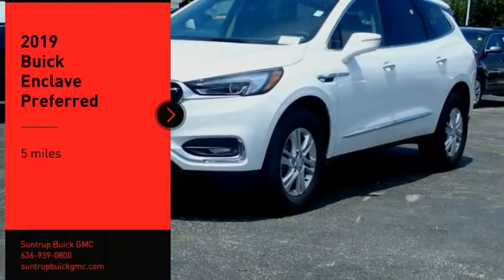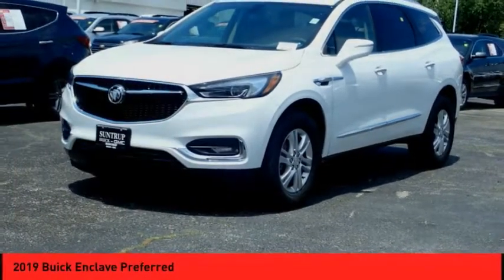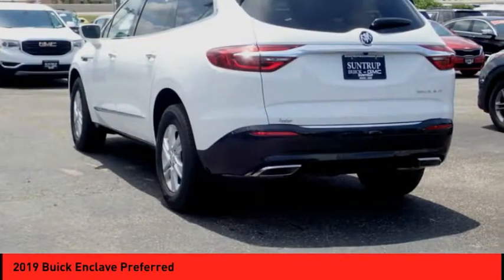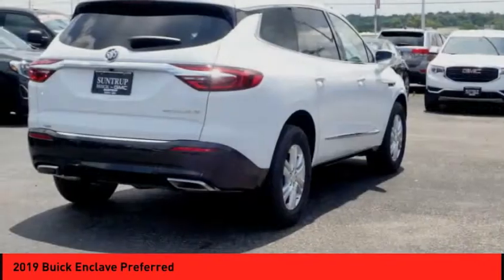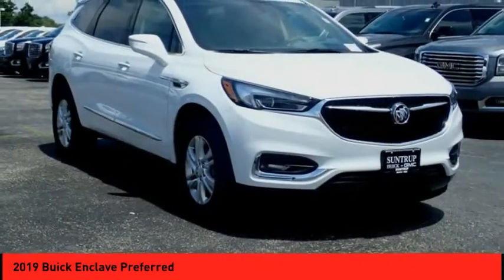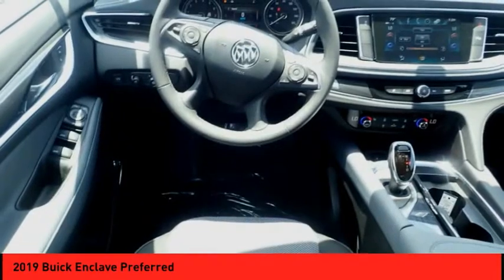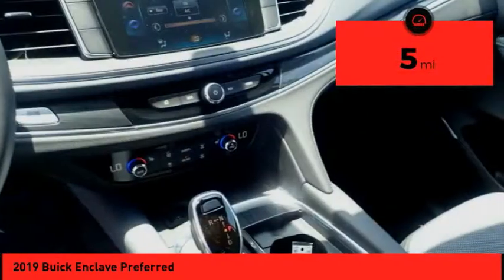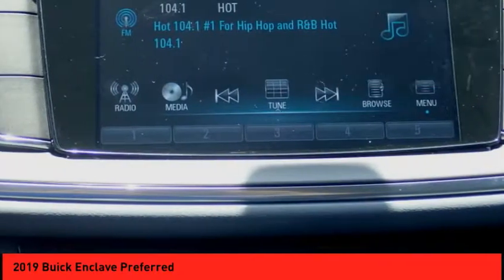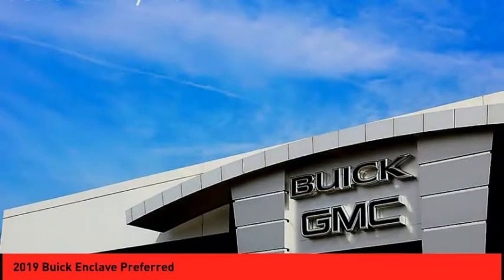Stop by and take a look at the 2019 Enclave. The Enclave offers three rows of seats standard, with seating for up to eight passengers. Not only is it roomy and stylish, but Buick really did its homework on this vehicle — they did not cut any corners. This vehicle has less than 100 miles. If you like it online, you'll love it in your driveway. Take it for a spin today.